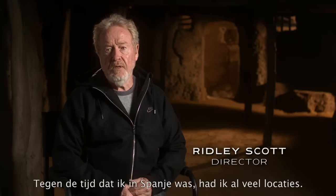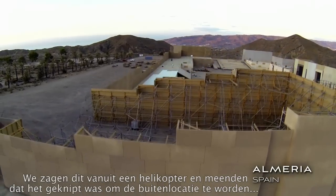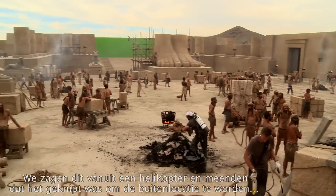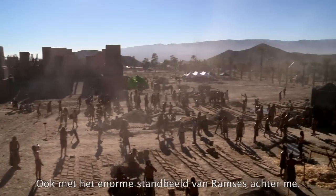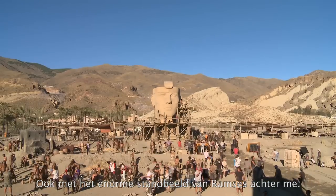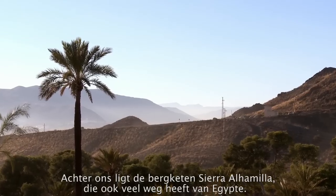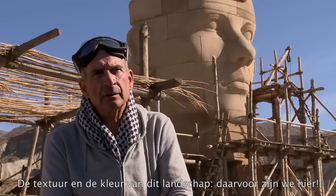By the time I'm in Spain, I've spread out a lot. We saw this from a helicopter and thought it had the potential to become a composite of both Memphis and the city of Pirates' exteriors, including this enormous statue of Ramses behind me. Beyond us are the Sierra Almagia Mountains, which look very much like Egypt. That's what drew us here, the texture and the color of this landscape.